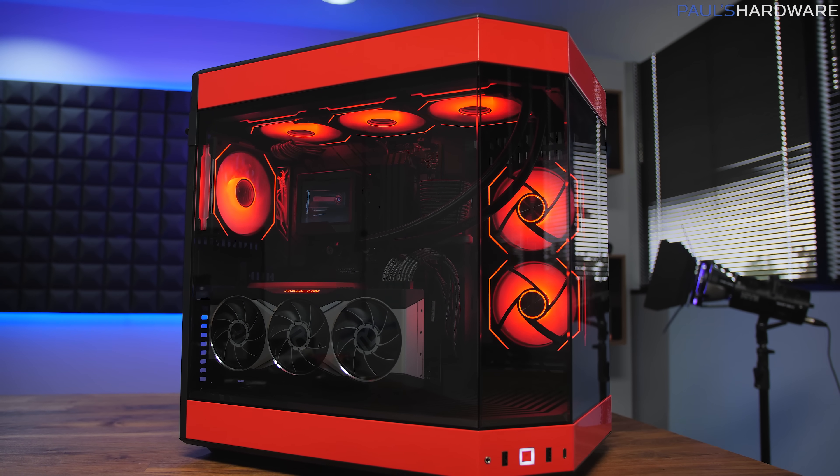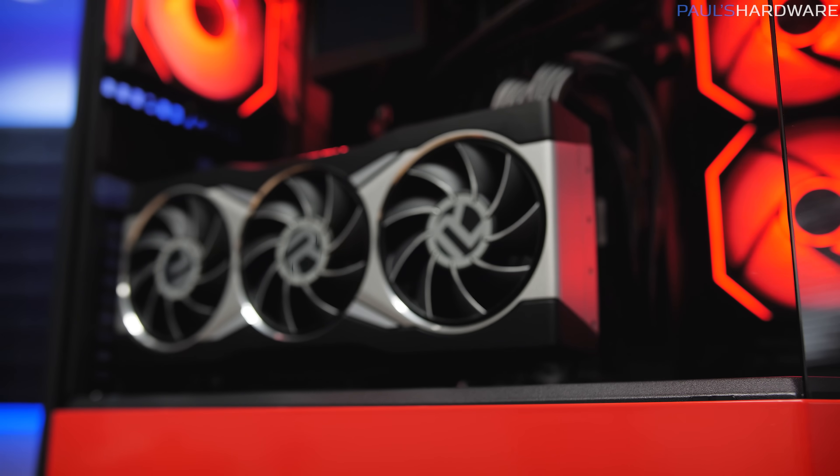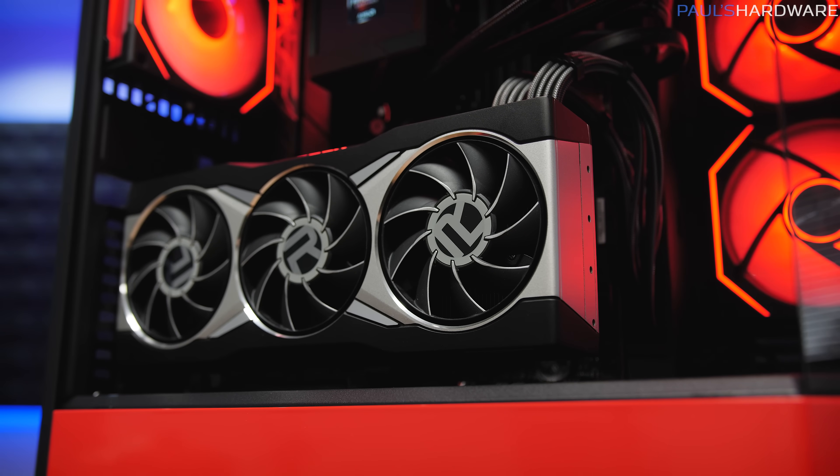Welcome everyone to part two of this build video. It is a little bit delayed — my apologies — I got sick last week, that's pretty much all there is to it, but I left you guys with a cliffhanger, which was what graphics card is going to go into this build.